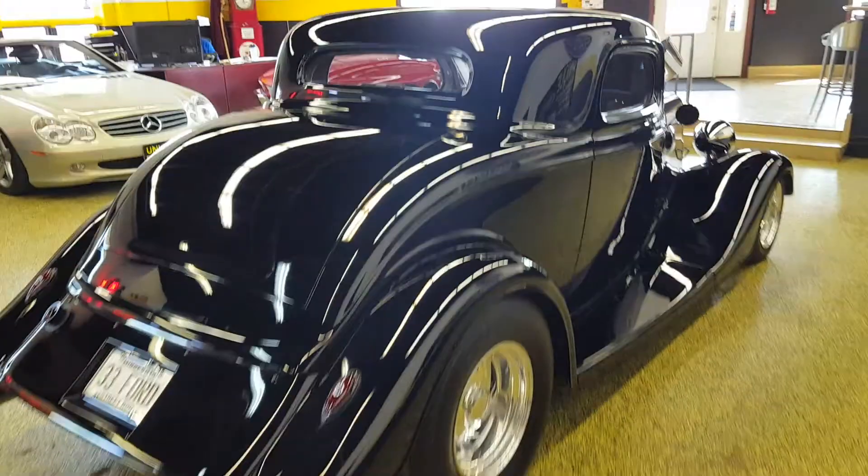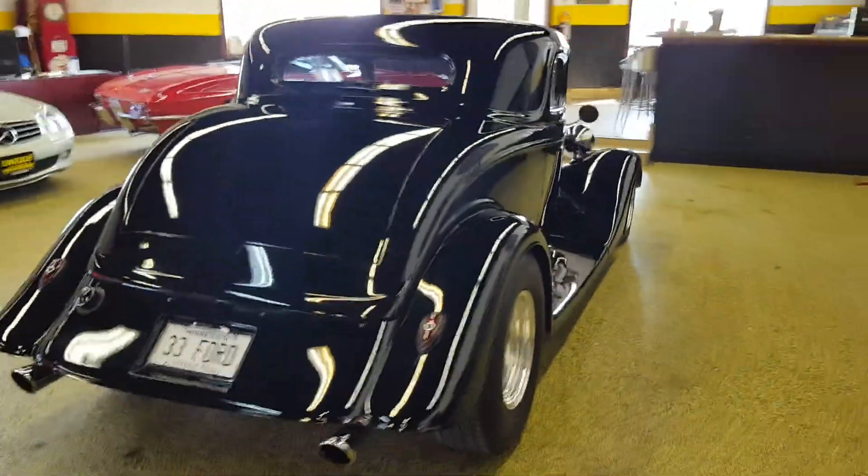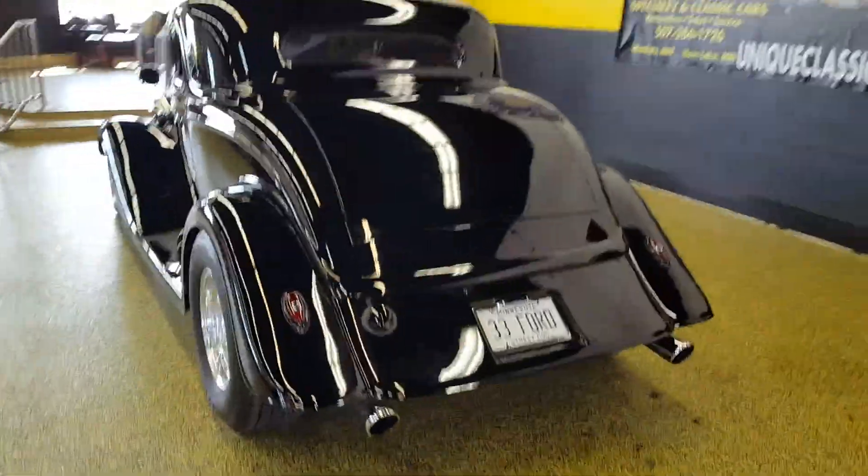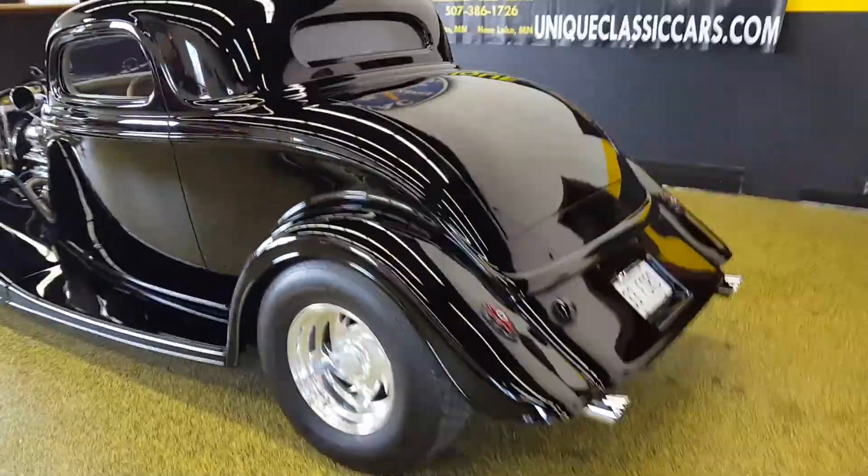It's got a Ford 9-inch rear. As you can see, it's got a nice sound, but nothing too obnoxious. This car's absolutely ready to cruise.